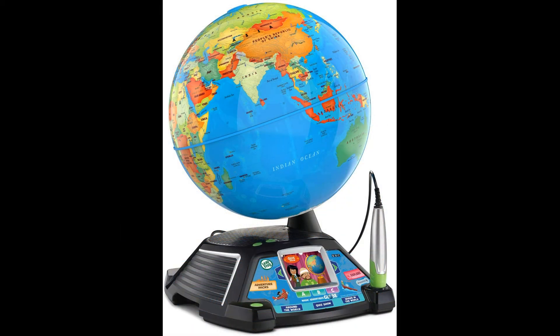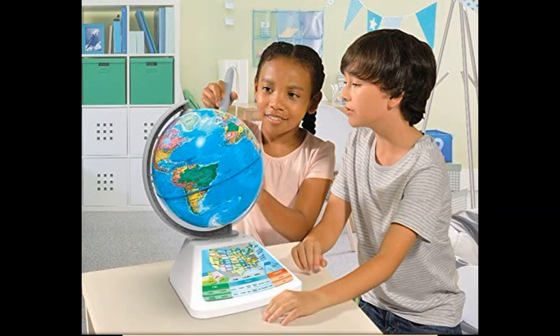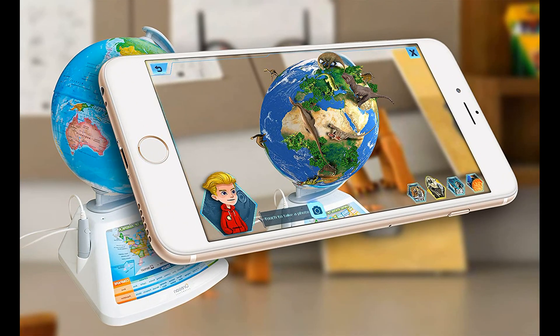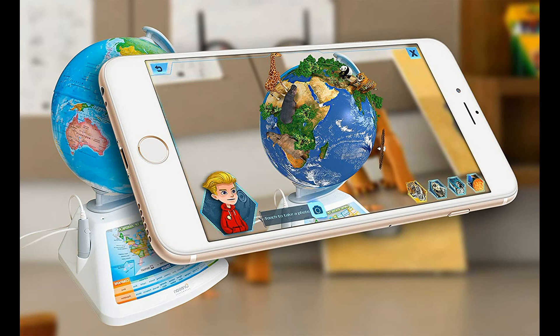Race around the world, discover new places and solve mysteries by answering questions in free entertaining interactive games. The smart globe talks and speaks about lots of fun facts. Listen to the country national anthem, capital or history. Over 4000 information pieces are stored in the globe's digital memory.